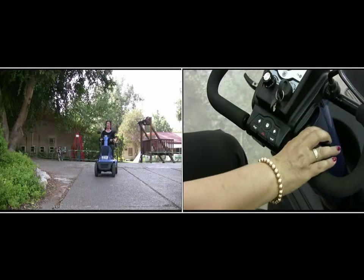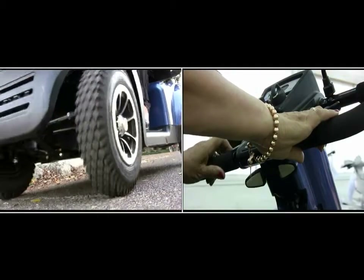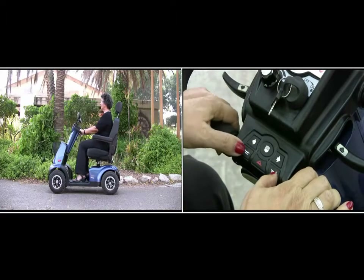Press the right acceleration handle in order to go forward. Press the left acceleration handle to go backwards. Headlights, turn indicators, and two horn buttons.